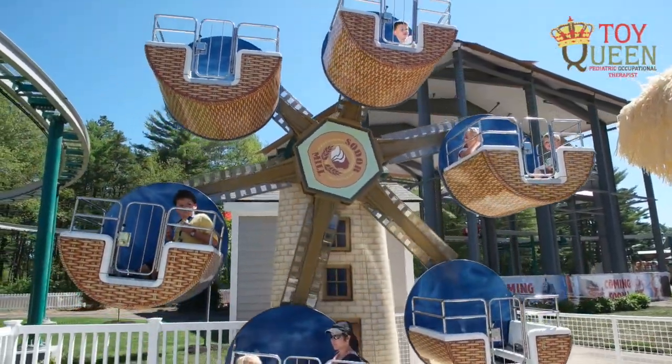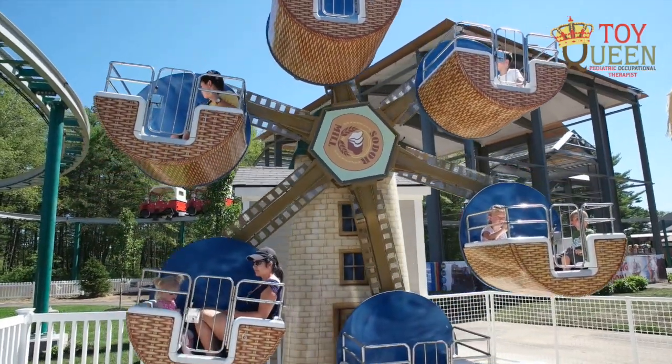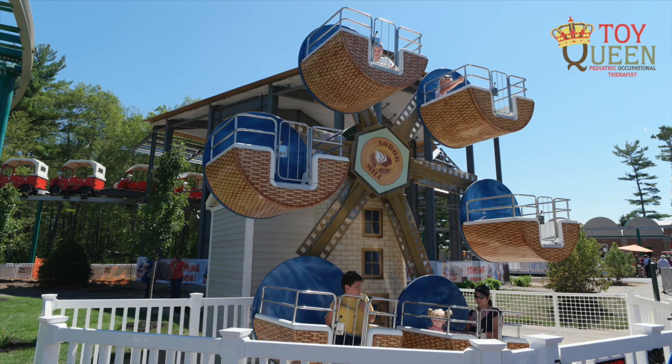Please like and share our video. This is ToyQueen.com showing you practical ways to play every day.